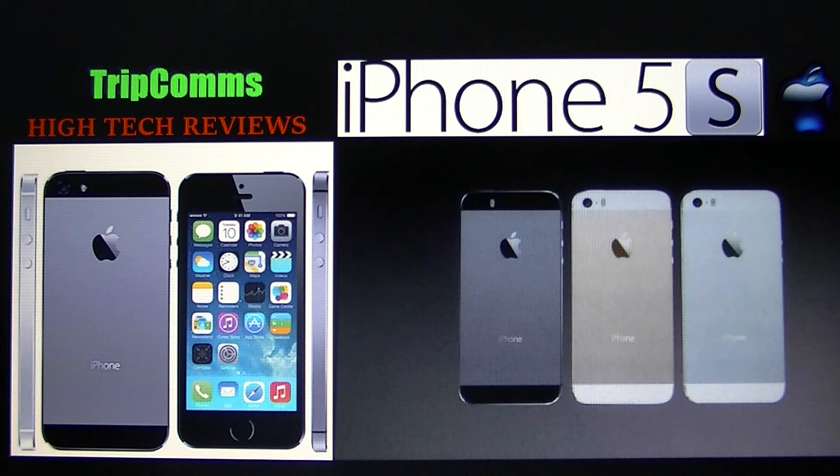Thank you guys for checking out TripCom's high-tech review of the Apple iPhone 5S. Make sure to comment and please hit the like button — we greatly appreciate any support you throw our way. Make sure to check out all of our videos here at Trippy Commentaries, where we'll be covering more high-tech reviews in the future. Peace out and we'll see you next time.